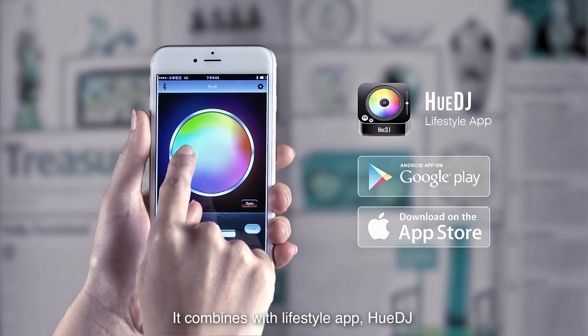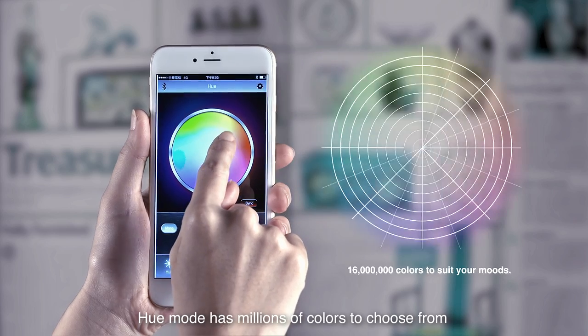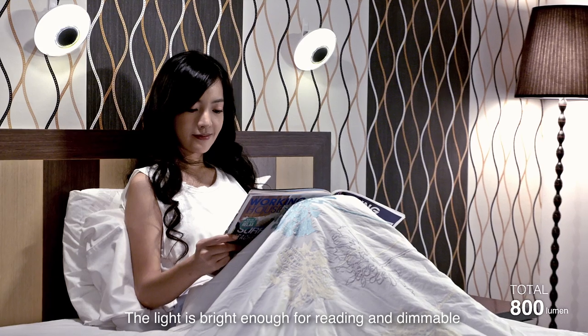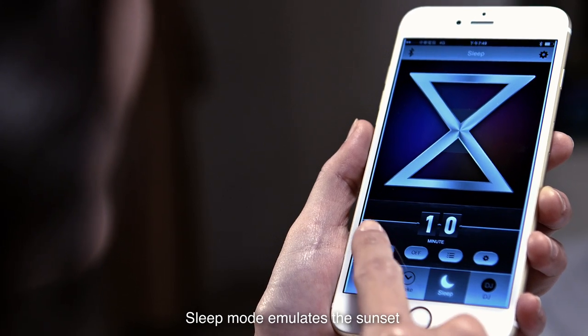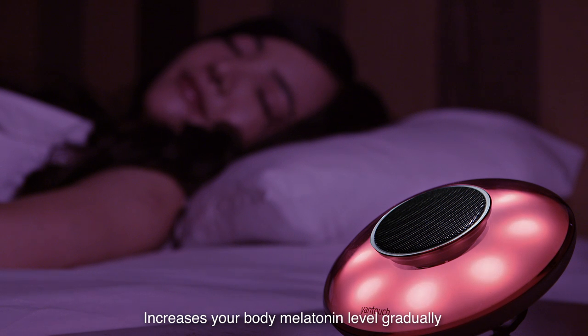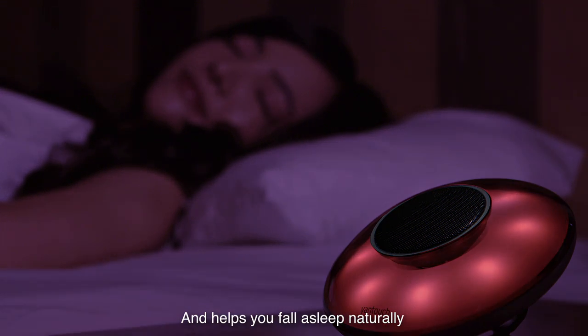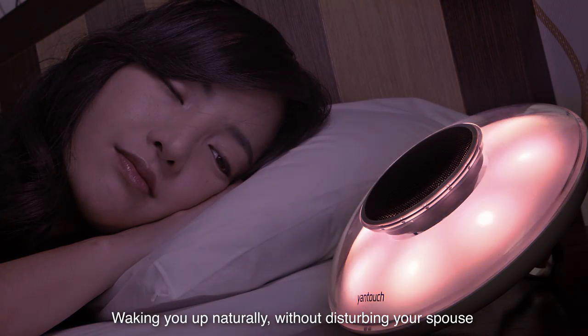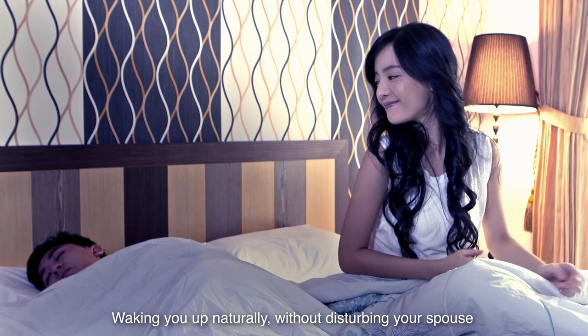It combines with lifestyle app Hue DJ. Hue Mode has millions of colors to choose from, and the light is bright enough for reading and dimmable. Sleep Mode emulates the sunset, increases your body melatonin level gradually, and helps you fall asleep naturally. Wake Mode emulates the sunrise, waking you up naturally without disturbing your spouse.